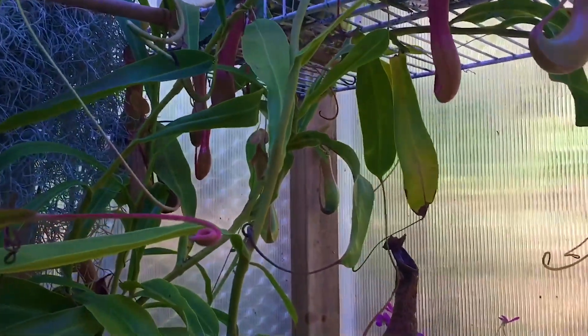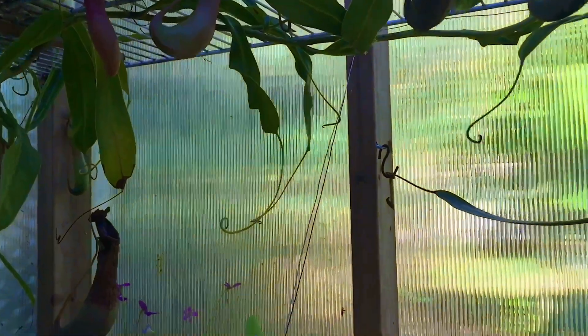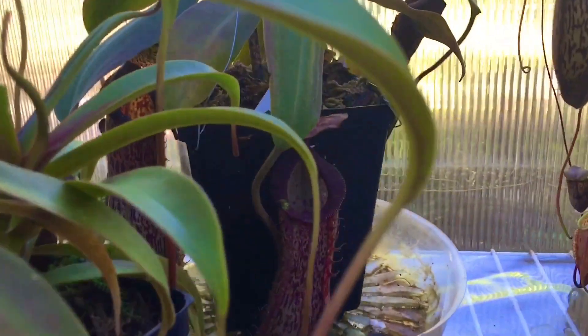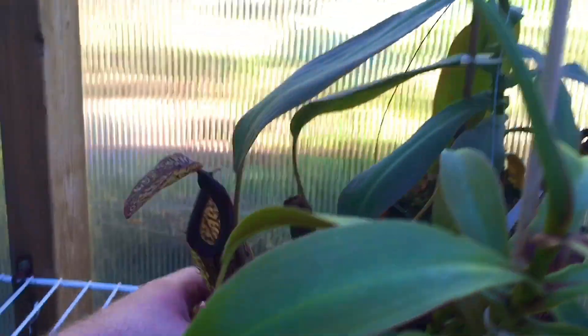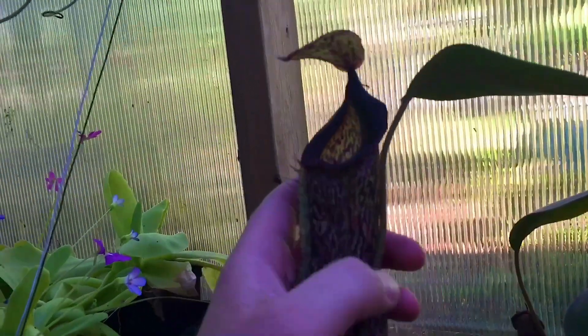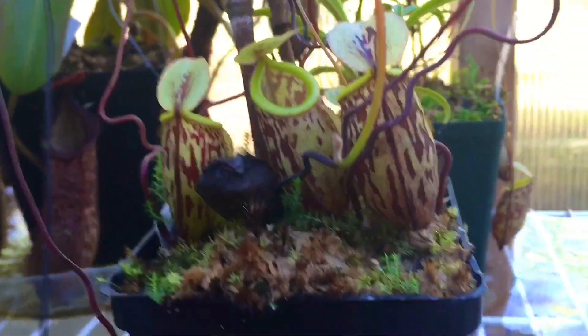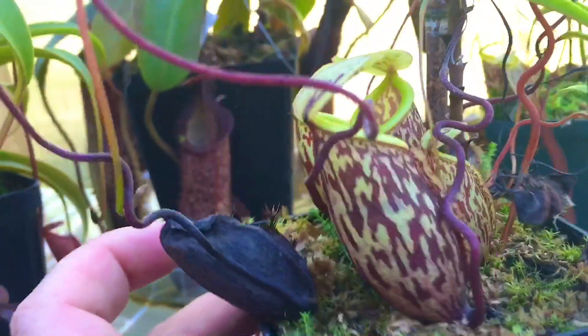The ventrata — I knew I was going to mix those two up — it's got tons of pitchers on it. Here is my latest diania pitcher. The lighting is getting horrible — let me turn that off. Nice red pitchers. My hamada cross platychilla — this is probably the biggest pitcher on it. It has started vining as well.